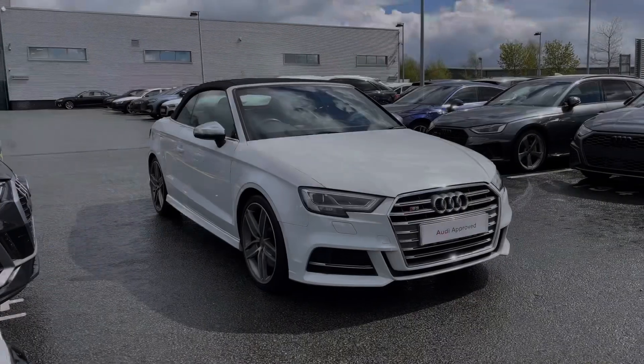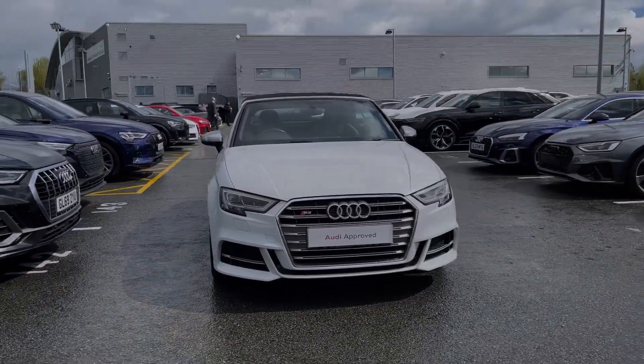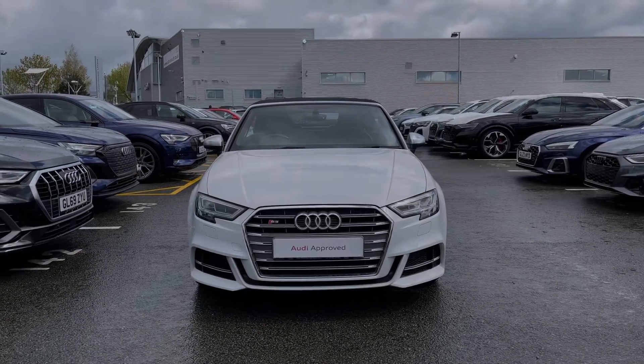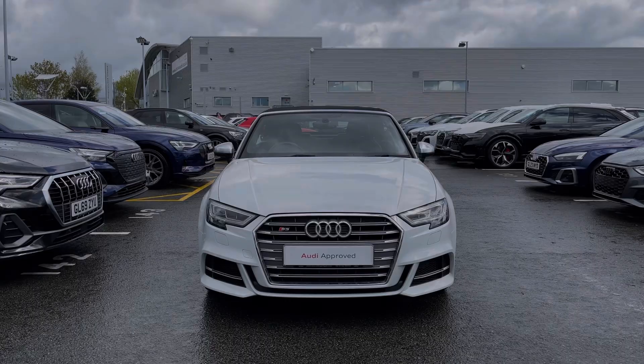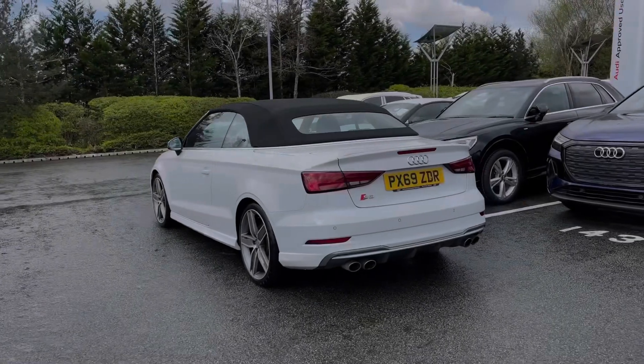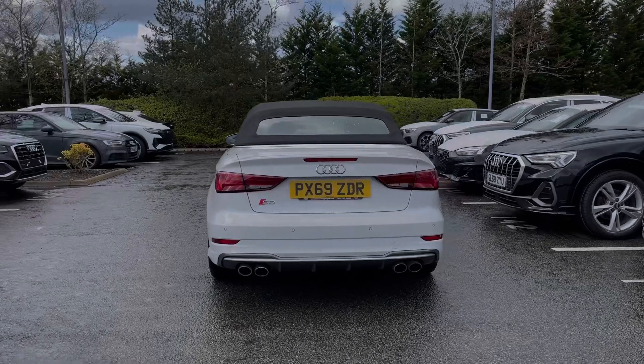Hello, my name is Ben from Stoke Audi and today I'm going to be talking you around this Audi approved used vehicle. This is a 2019 Audi S3 Cabriolet with 300 PS in the S-Tronic automatic gearbox. This particular S3 comes finished in the Glacier White metallic paint finish and at the time of recording this video, this vehicle has covered just over 29,670 miles.